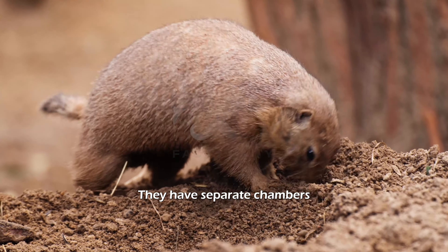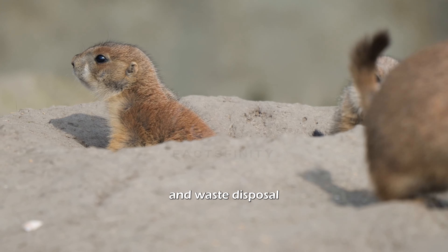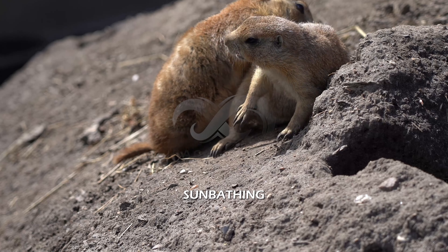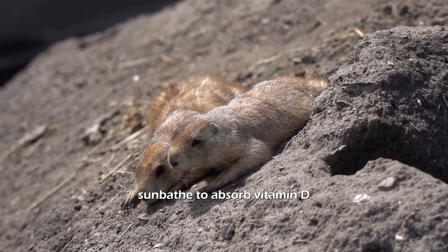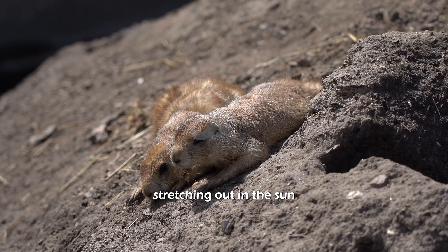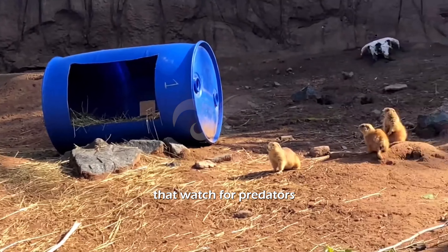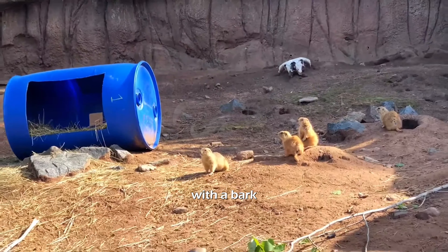Intricate burrows: they have separate chambers for sleeping, raising young, and waste disposal. Sunbathing: prairie dogs sunbathe to absorb vitamin D, often seen stretching out in the sun. Vigilant sentries: they have sentries that watch for predators and alert the group with a bark.